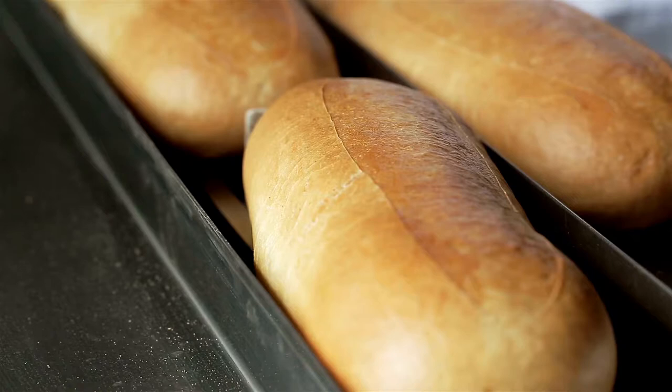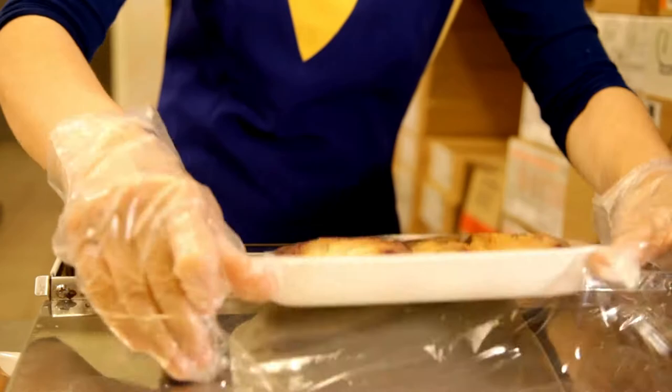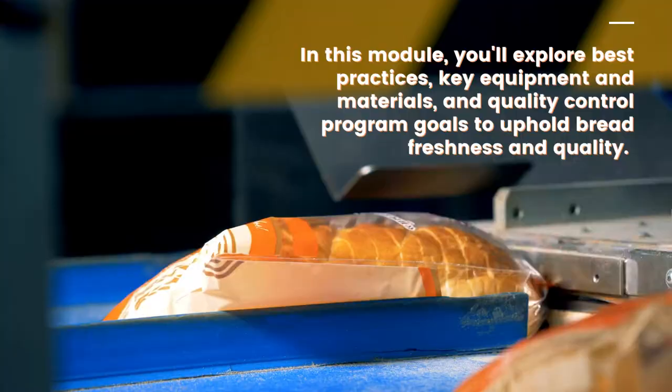Baker Certified: Packaging, Quality, and Shelf Life. Successful bread production doesn't stop after the baking step. Here's what this online certification course covers.